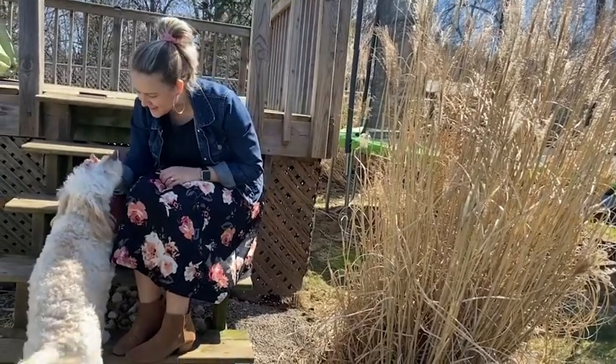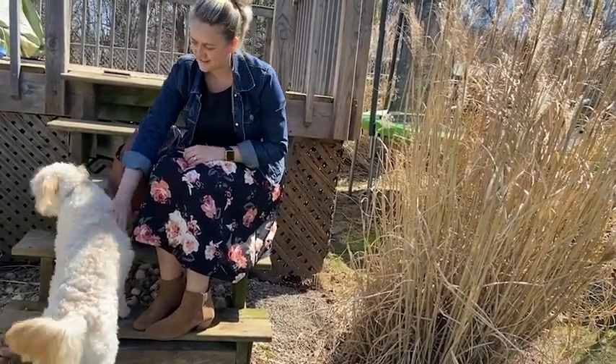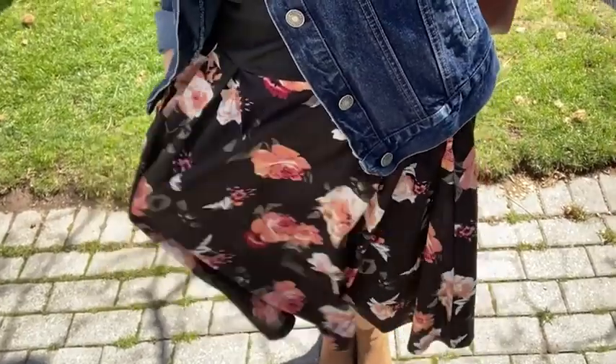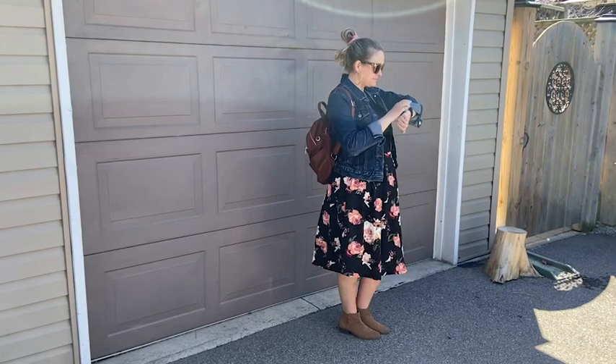This dress is perfect to transition into spring because of the long sleeves. Even though it's quite lightweight, I do feel warm in it, which I love for those colder spring days.